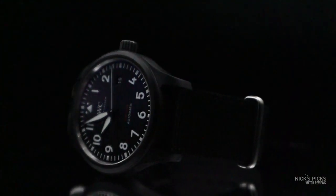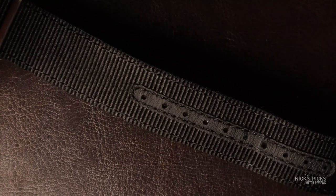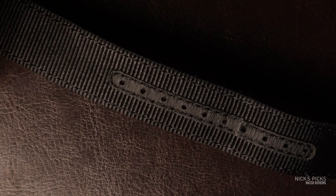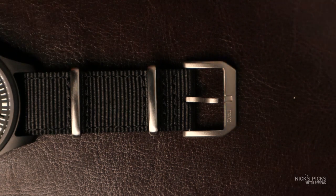The NATO itself is pretty exceptional in its execution. It features a leather backing and leather reinforcement around the holes. In terms of its wear, it wears very comfortably.